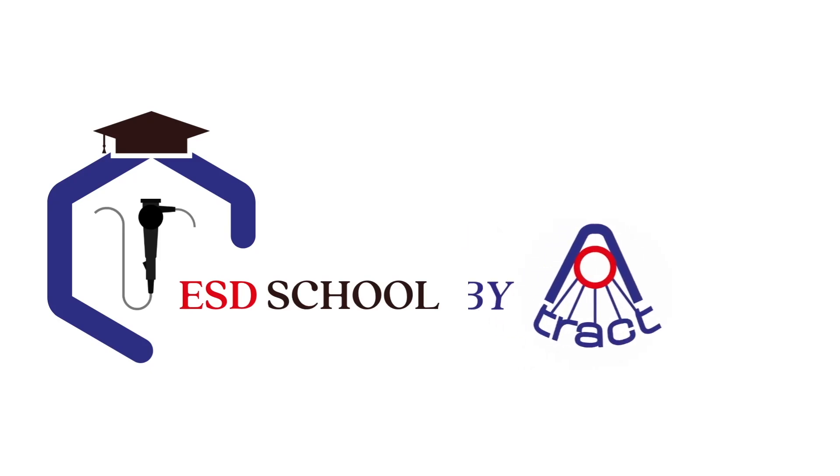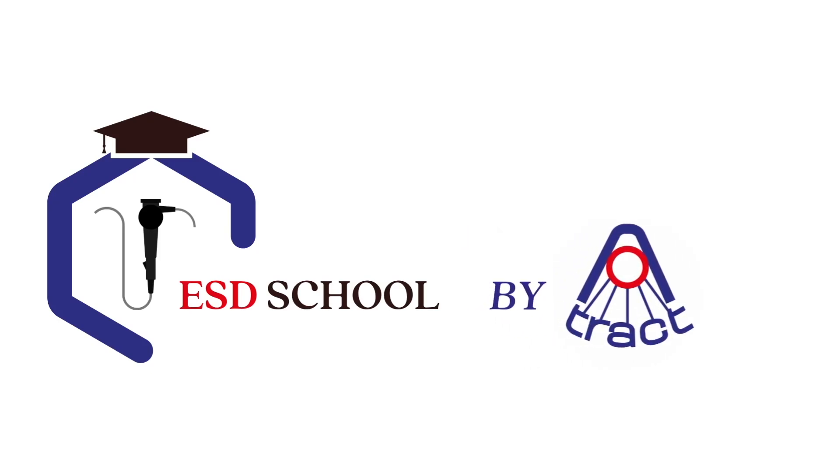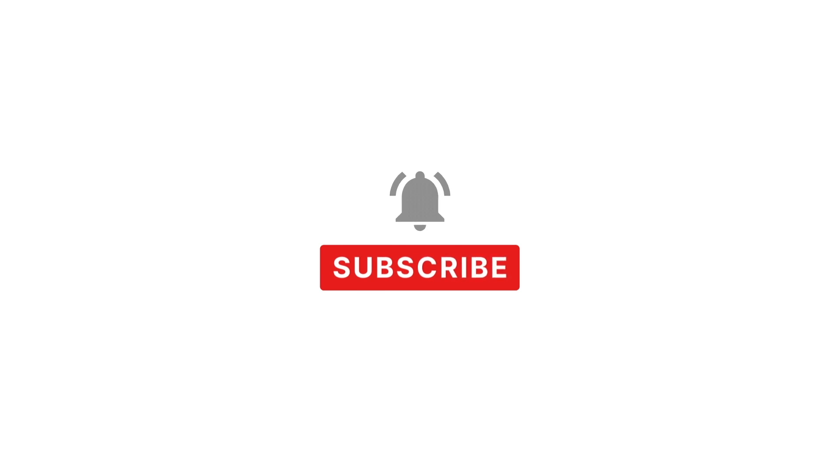Welcome to ESD School, brought to you by Attract. Don't forget to subscribe to the channel so you don't miss a single episode. Enjoy the video.